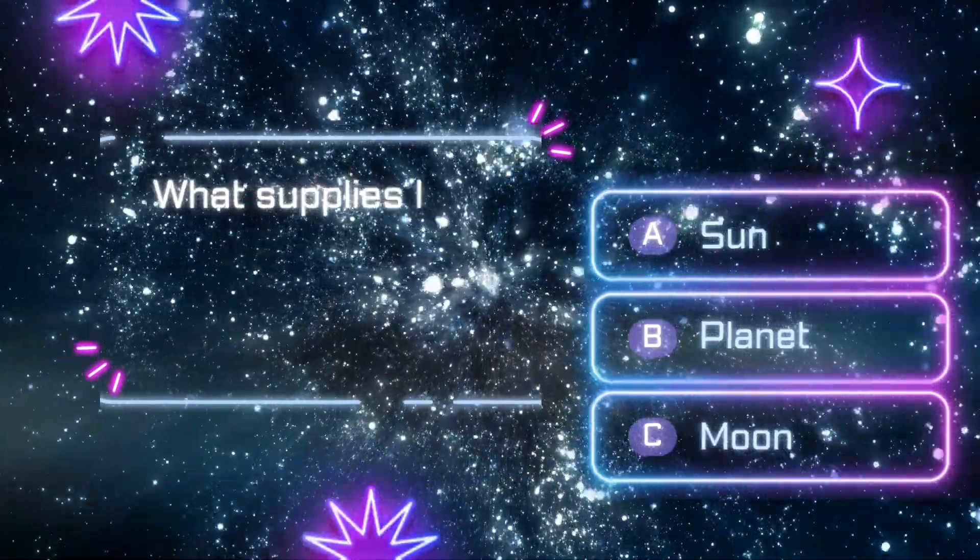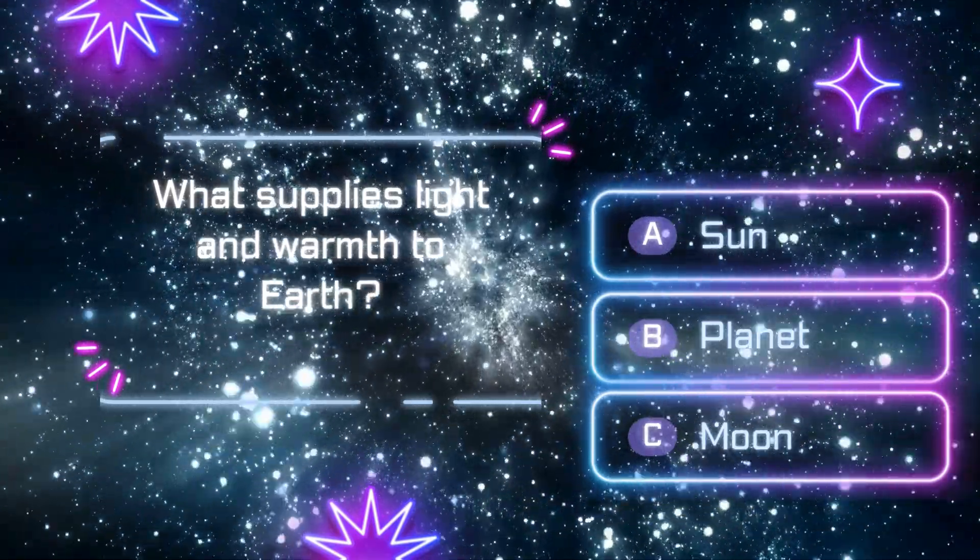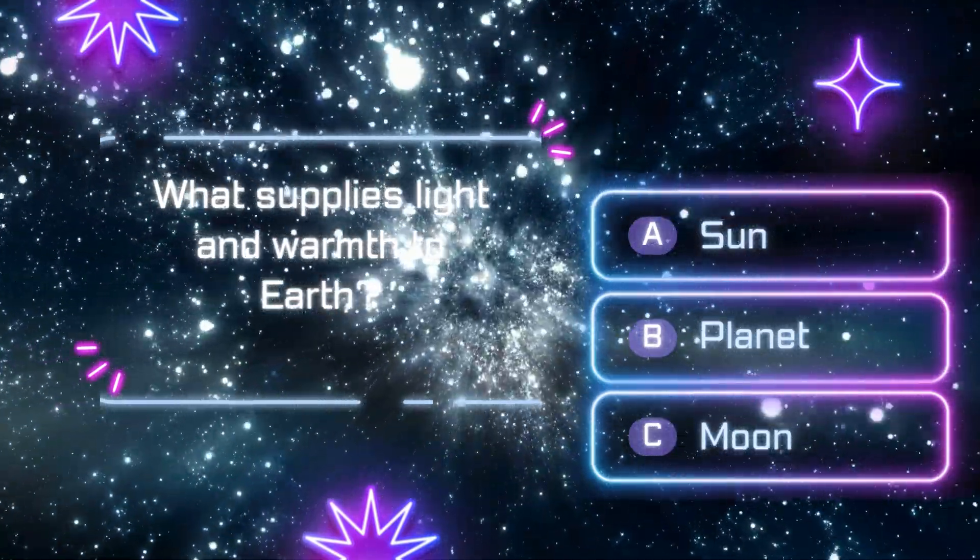What supplies light and warmth to Earth? A. Sun. B. Planet. C. Moon.